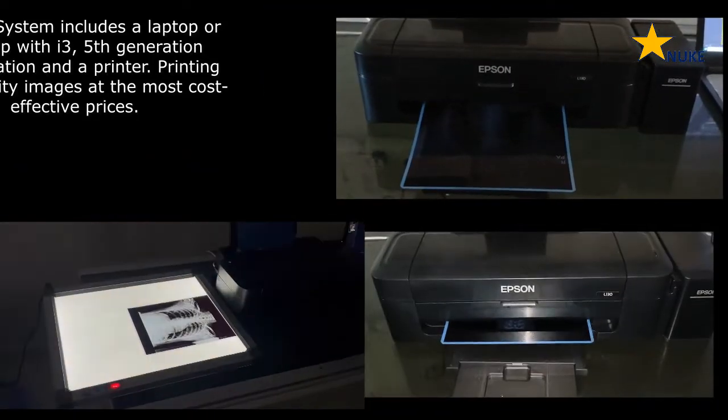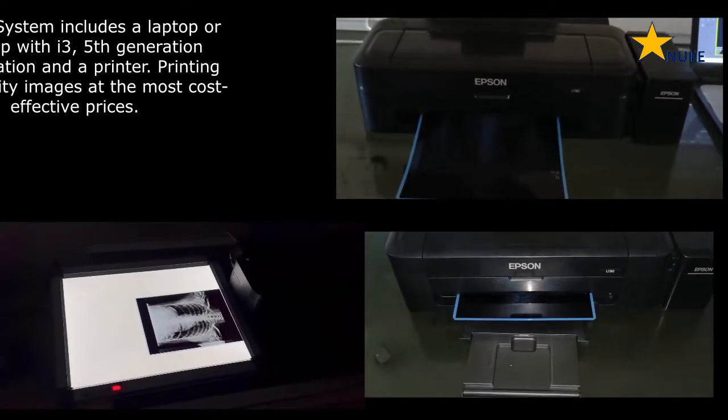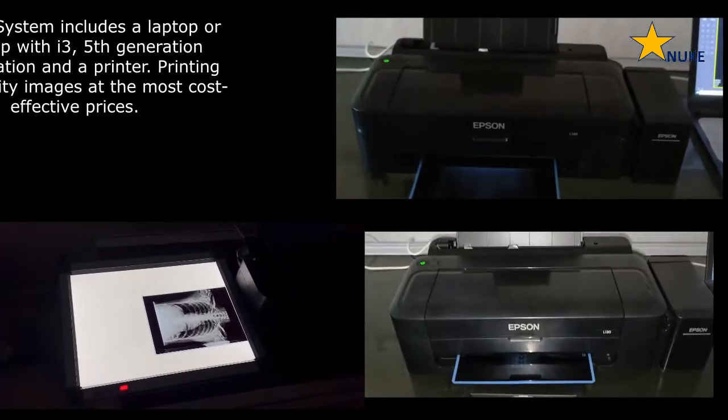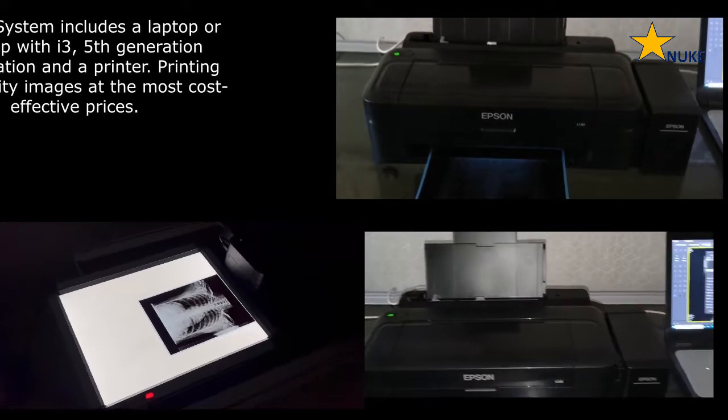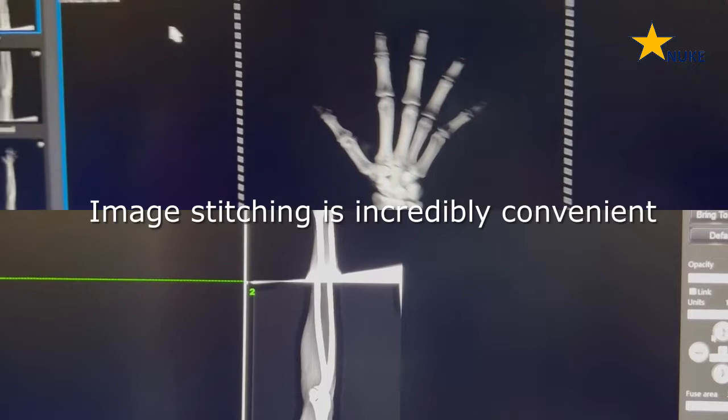One of its key features is its exceptional image processor, which provides excellent image resolution and high image contrast. Additionally, the StarNuke panel image processor has a useful tool for stitching images.